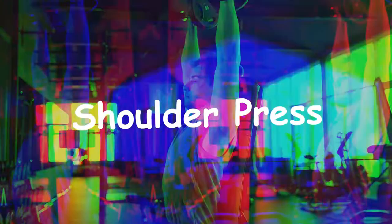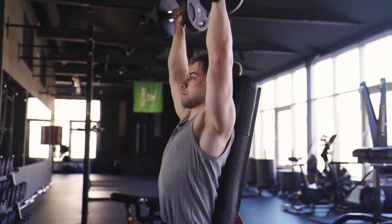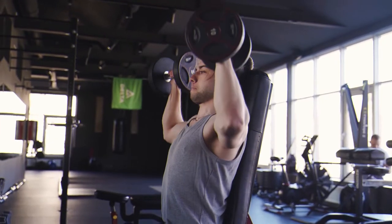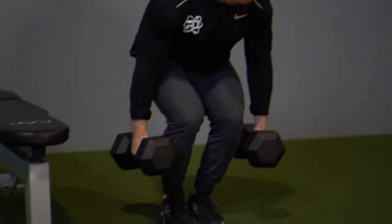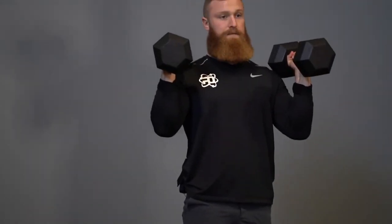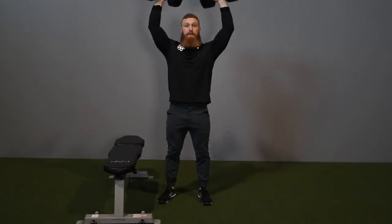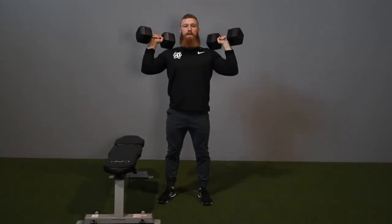Third, the shoulder press. It's important to have strong shoulders, and this popular dumbbell exercise delivers. While the shoulder press focuses primarily on two portions of the deltoids, it also works a wealth of other muscles — namely your trapezius, triceps, and rotator cuff muscles. These structures all have to work in conjunction with your shoulders for this exercise to be successful.